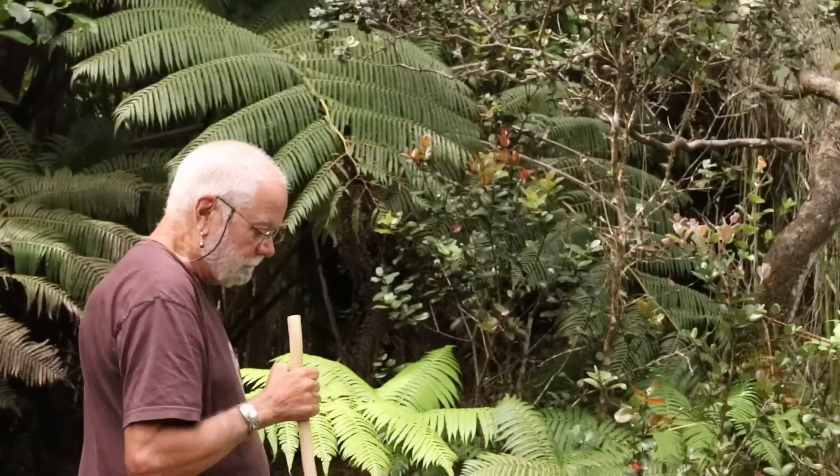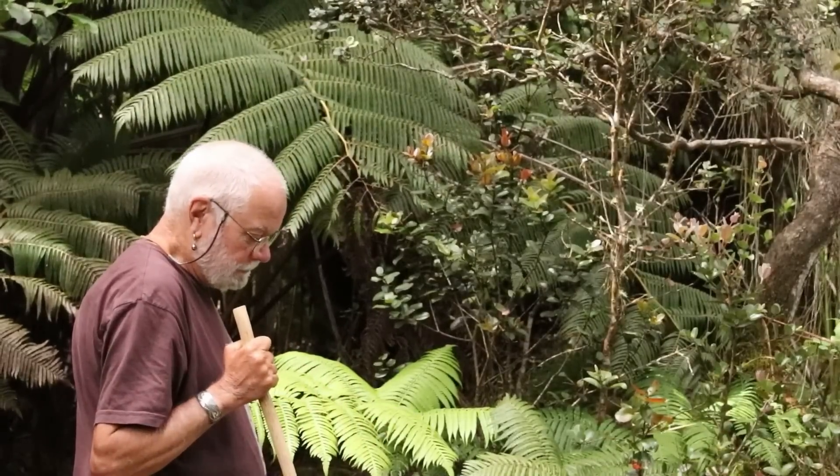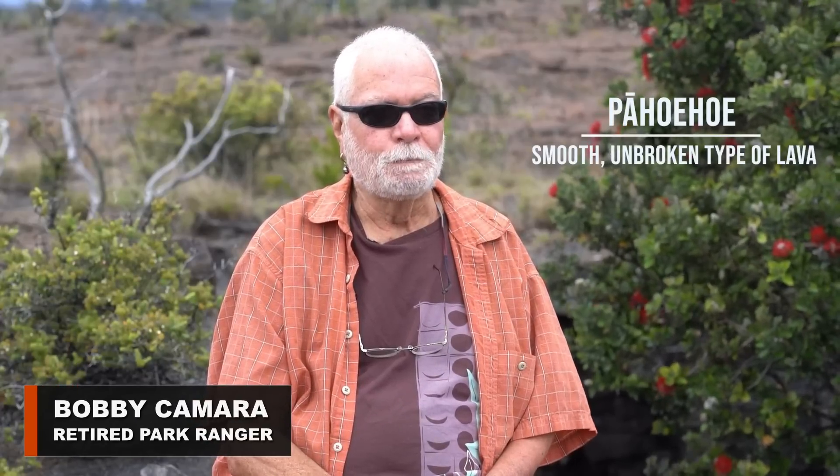In the video, retired park ranger Bobby Kamara describes how Hawaiians made use of the lava tubes. Caves were really important water collection features. As the water percolated through the Pahoehoe, it ended up dripping into spaces underground, and so lava tubes are really important for collecting water.